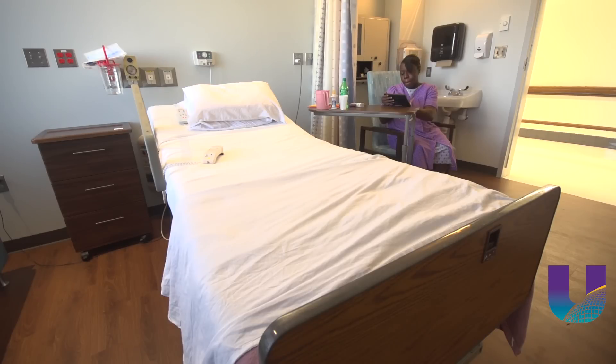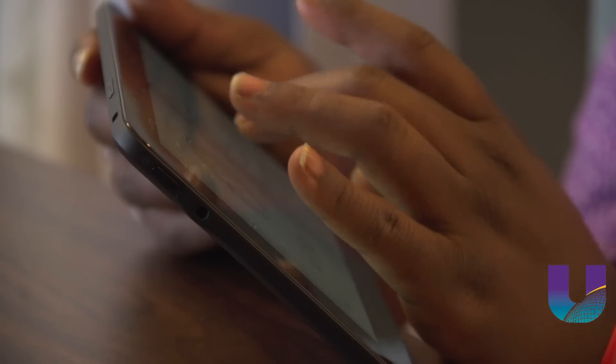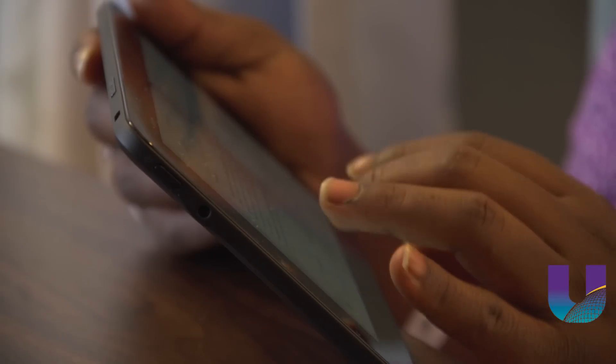But MyChart is about more than just passing time. This world-class technology is about letting patients take control of their healthcare by simply hitting a button. They can see their schedule while they're here in the hospital, and they can see information about their medicines and diagnosis.